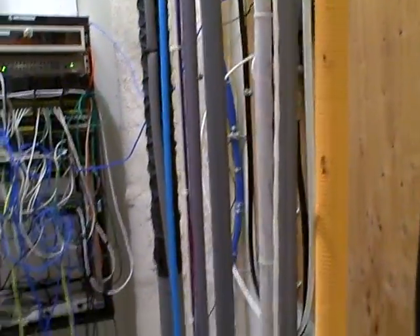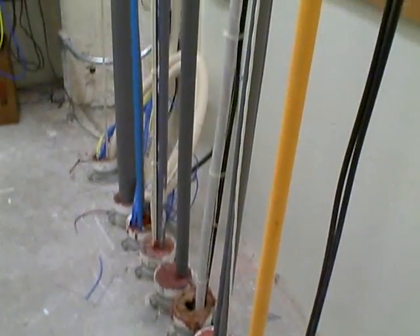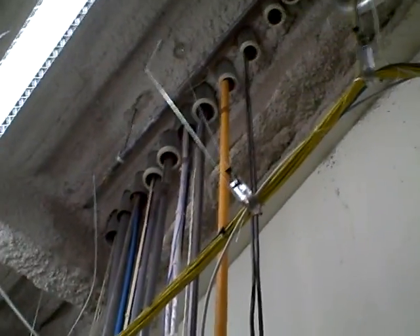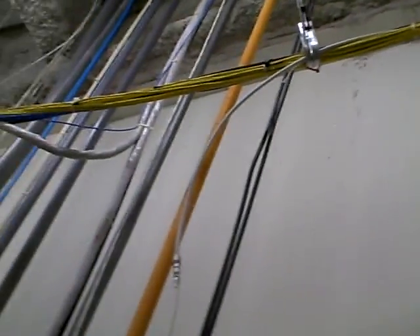This is the telephone closet on the west side, fourth floor. These are the cables coming from below, and some of the cables go up to the fifth floor, the Four Seasons Hotel. And of course these cables come from the other side, from the east side of the building.